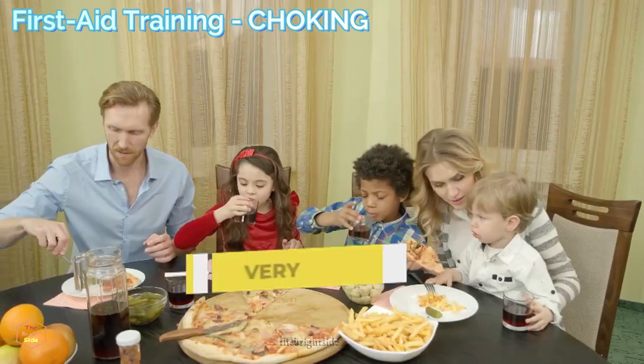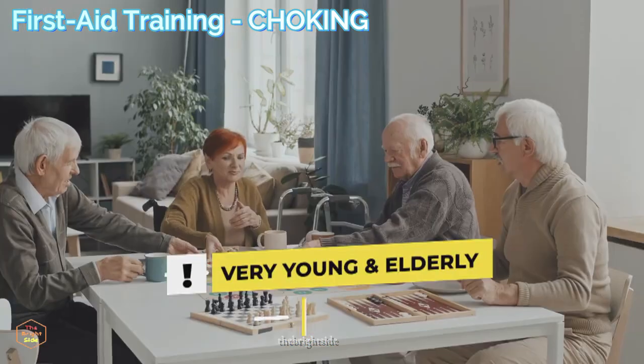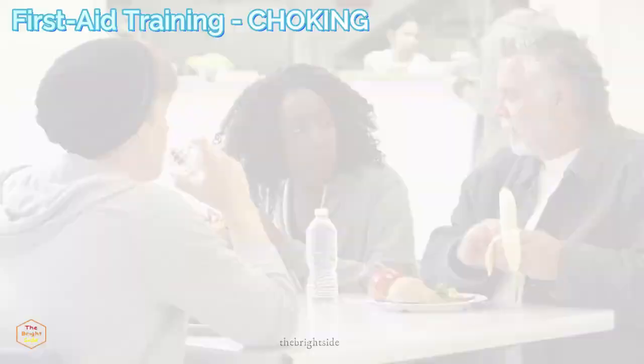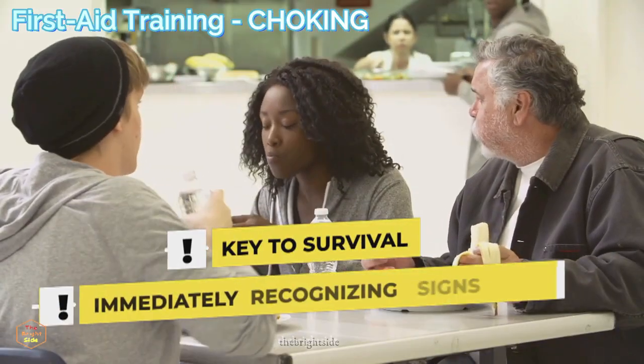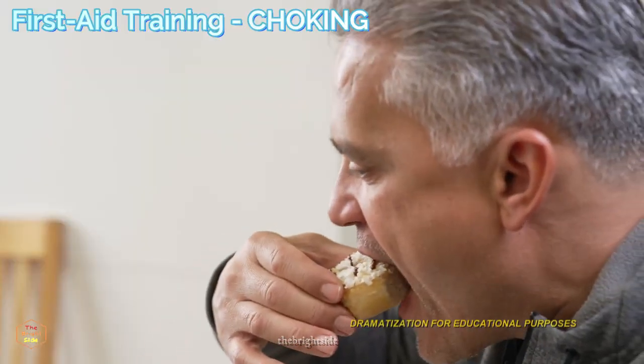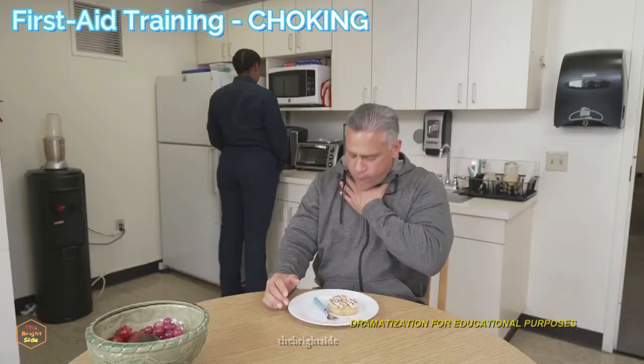Over 4,000 choking-related deaths occur each year, with the very young and the elderly being the most at-risk groups. The key to helping someone survive a choking incident is being able to immediately recognize the signs they are in trouble.